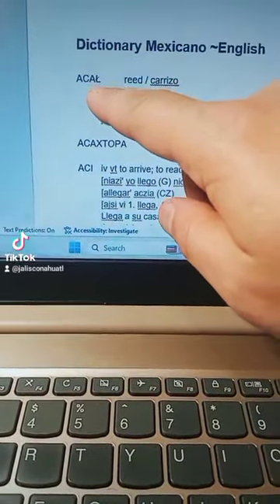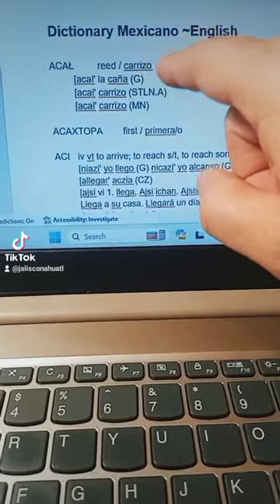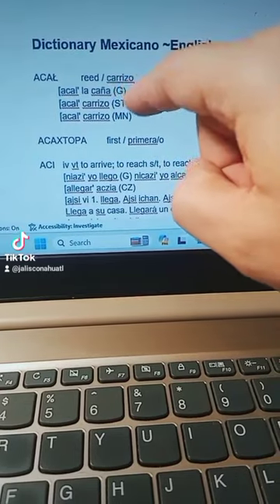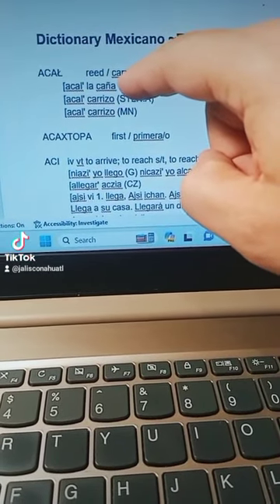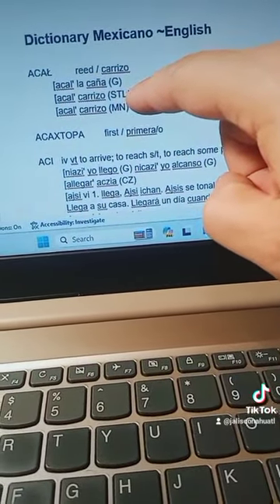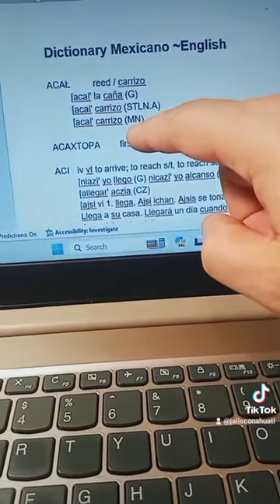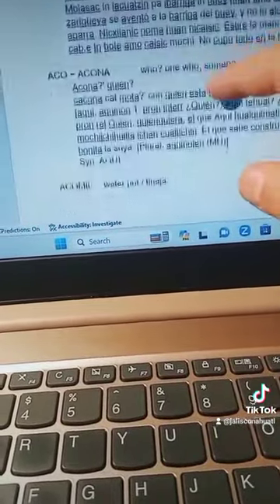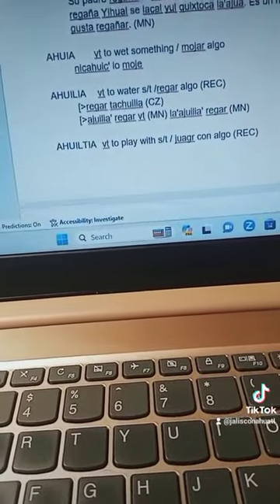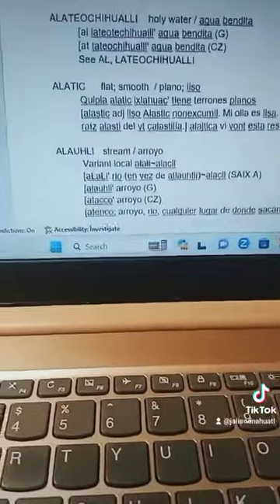Here's the Mexicano to English section of the dictionary. As you can see, it has the first word, which is our citation form — Akash, meaning 'reed,' Spanish translation: Carizo. Then it has citations from variants within the region: Guera, and this is from a colonial source, one of the grammars from 1692; this is from Xochitlán, Colima — Akal; and this is from Costo, Michoacán — Akal. Throughout the Mexicano to English section you'll see examples of how to use the word from other variants, but only variants within our region.